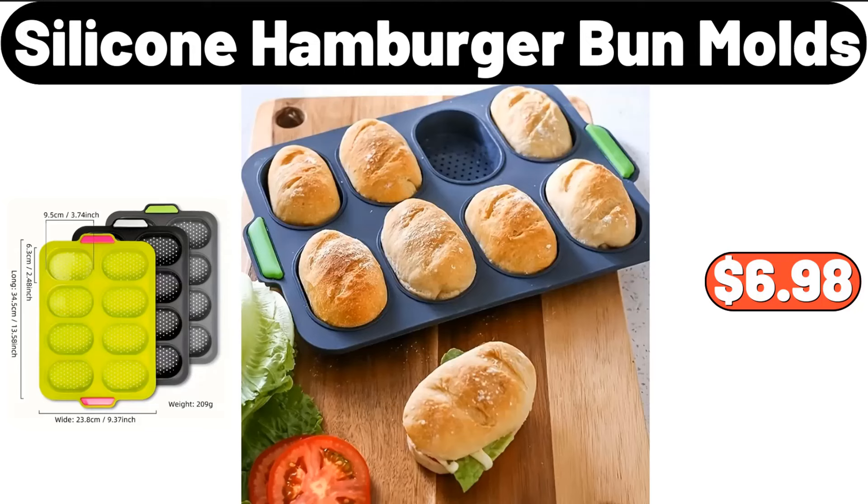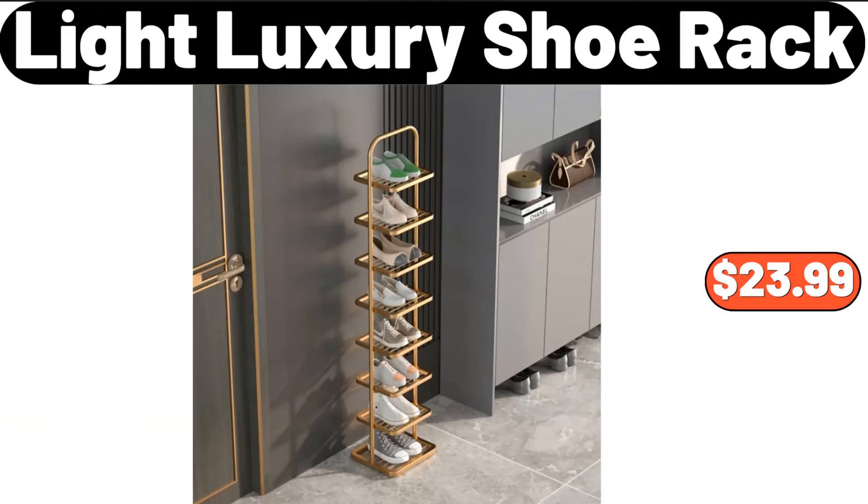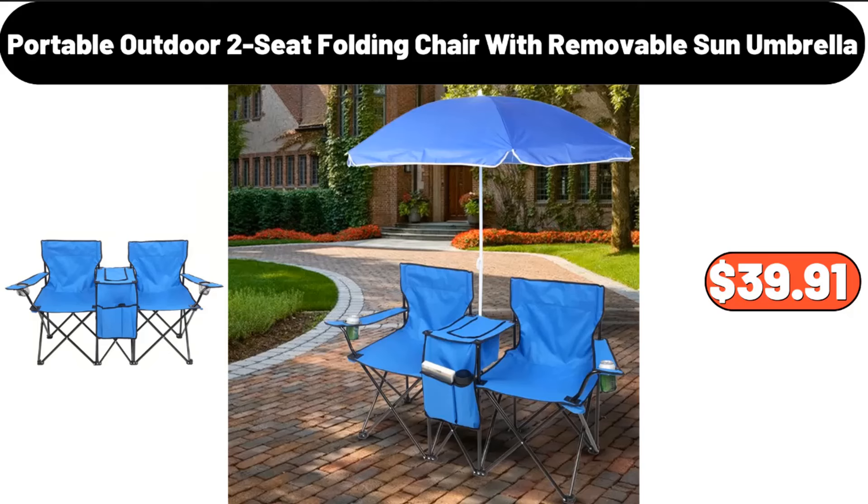Silicone hamburger bun molds, $6.98. Light luxury shoe rack, $23.99. Portable outdoor two-seat folding chair with removable sun umbrella, $39.91.